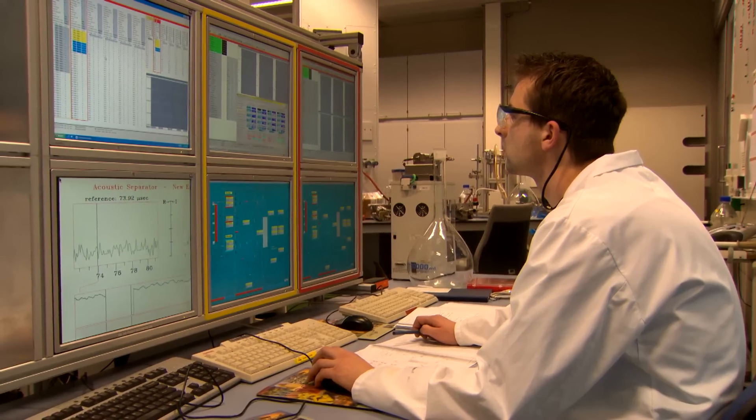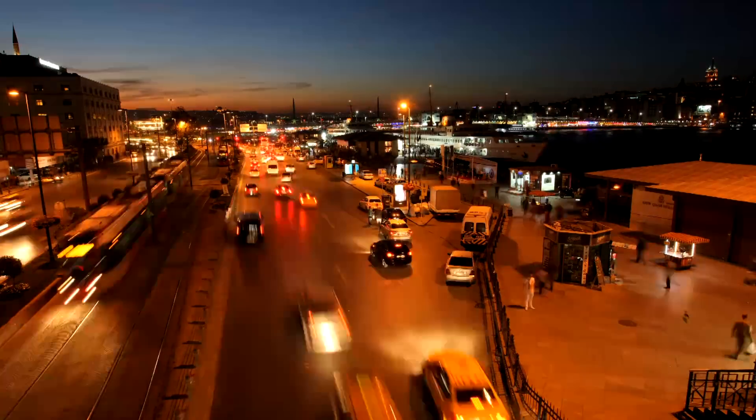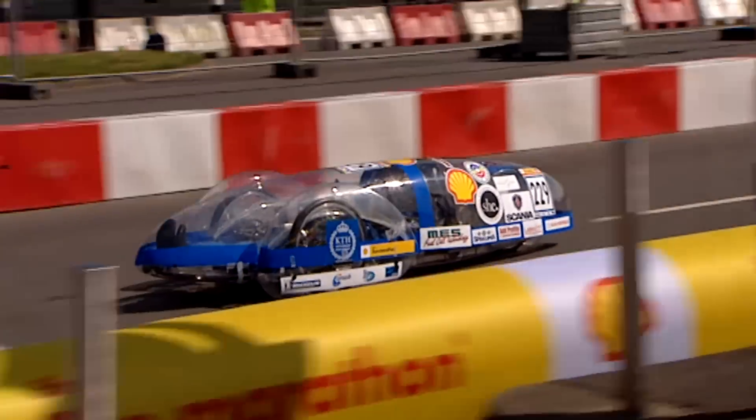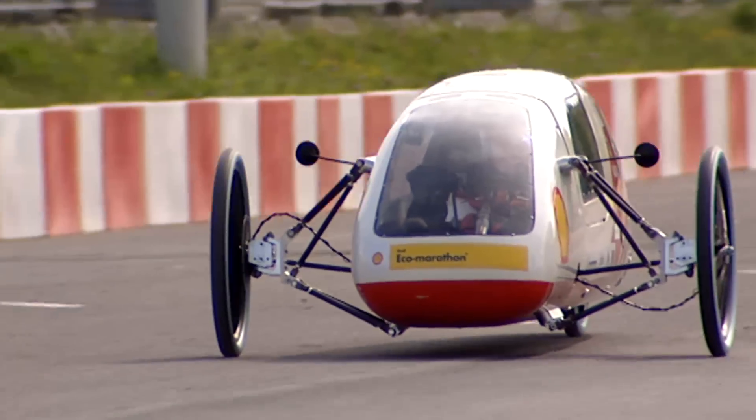Shell is helping to meet the energy challenge through what we call smarter mobility — developing innovative products that are used in smarter, more efficient ways over more environmentally friendly infrastructures. And we want this smarter, innovative approach reflected in your designs.